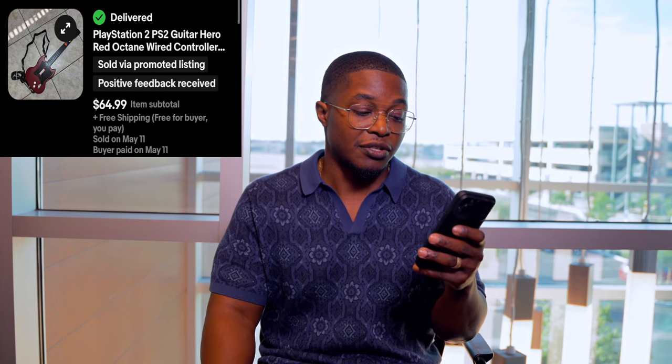Next is a Guitar Hero guitar for the PlayStation 2. This one sold for $65 and sold the exact same day I listed it — maybe 45 minutes to an hour after posting. I spent $5 on it. When items sell that fast, it's a reminder that I priced it a little too cheap or demand is just that high. I ship these via UPS because it's a long package and UPS rates are better than USPS for larger items — same goes for golf clubs and baseball bats.